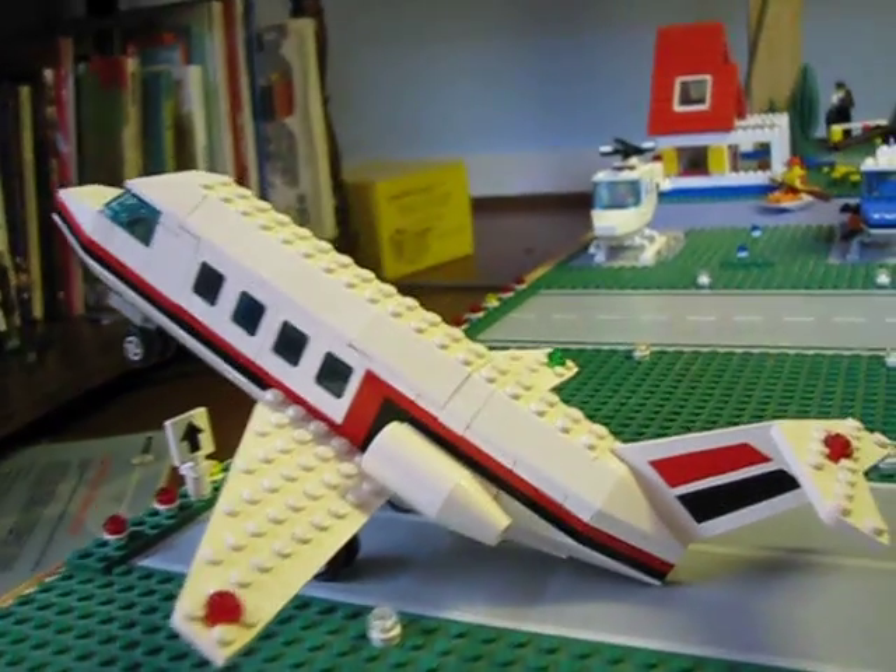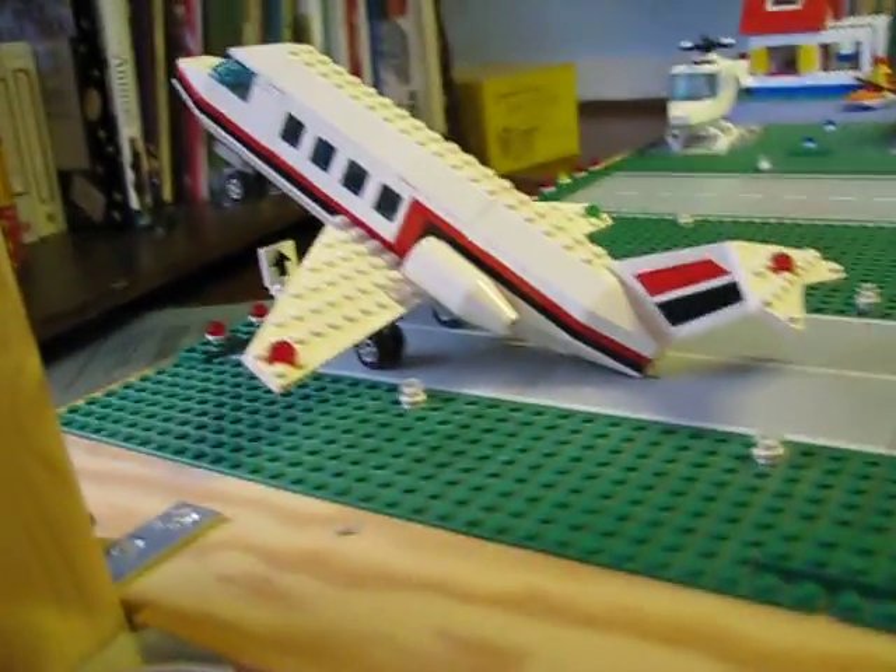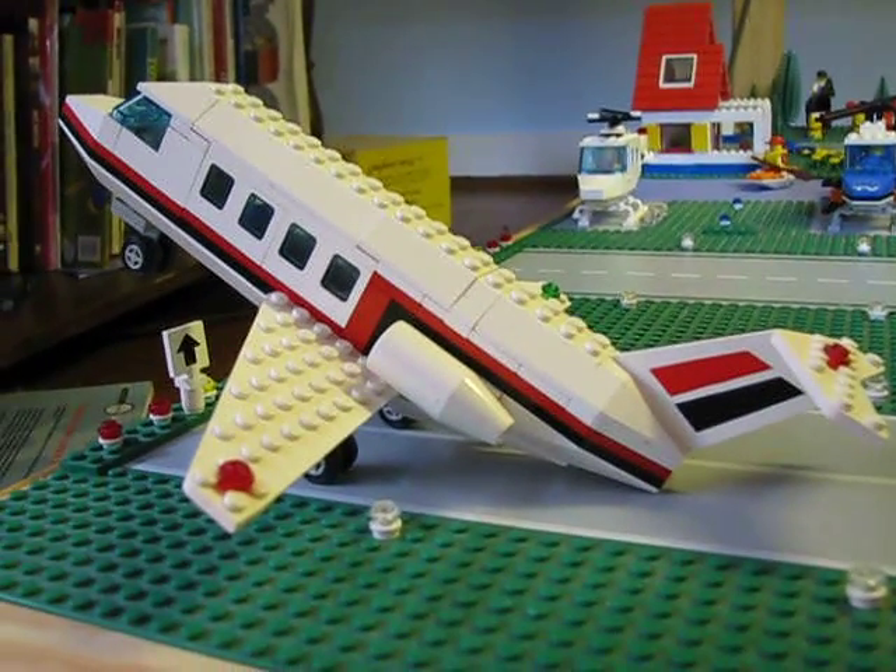I'm going to give you a tour of the Lego Town Airport. These are the runways. Try it without hiccuping in the middle of it. I did a hiccup? Something. Go ahead.